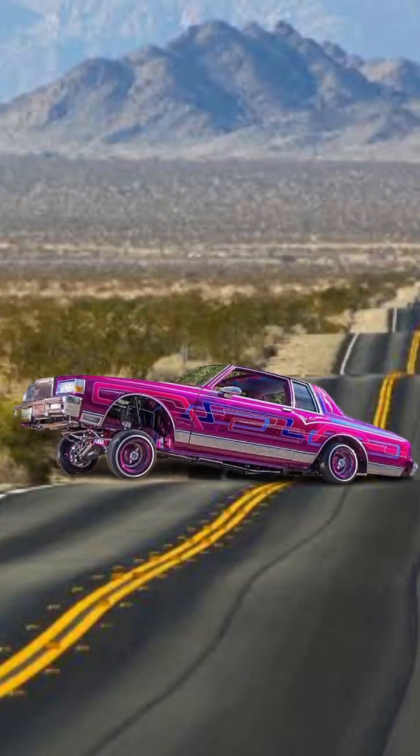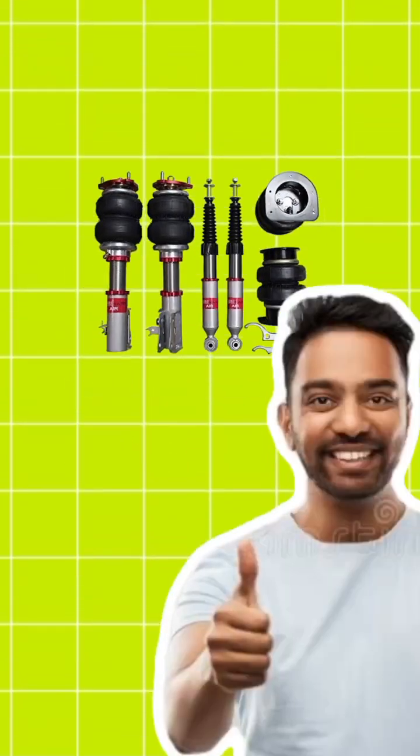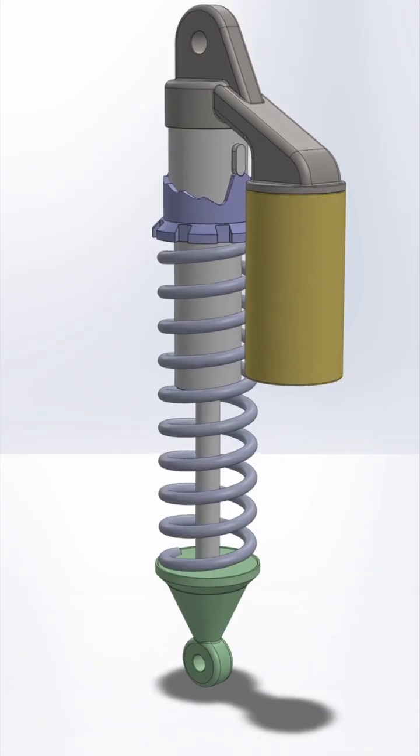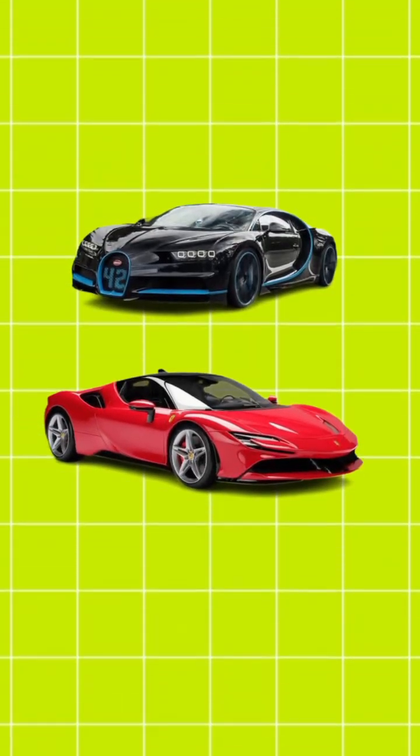But here's the trade-off: the ride is rough — you'll feel every bump like it personally offended you. Air suspension, on the other hand, is all about comfort. It uses air-filled bags to absorb shocks, making your ride smooth and controlled. It's what you find in high-end luxury cars and SUVs.